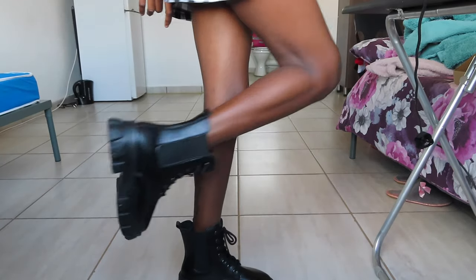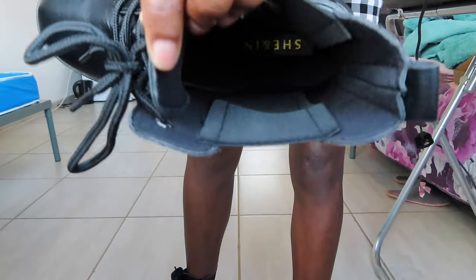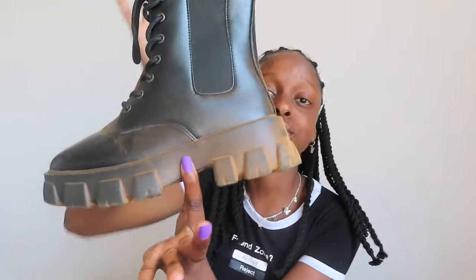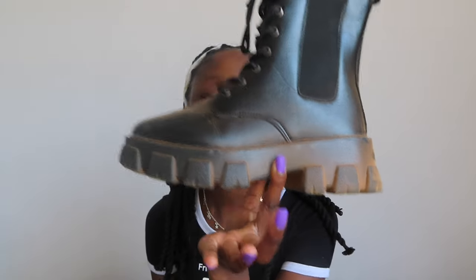I got these boots in EUR size 37, which I think is a UK size 4. I feel like I should have taken size 36 because they're a little bit big, but when I put them on with socks they're really nice and very cute. People at campus were asking me where I got them. They have this big chunky sole and they're very lightweight — when you look at them you might think they're heavy but they're not.